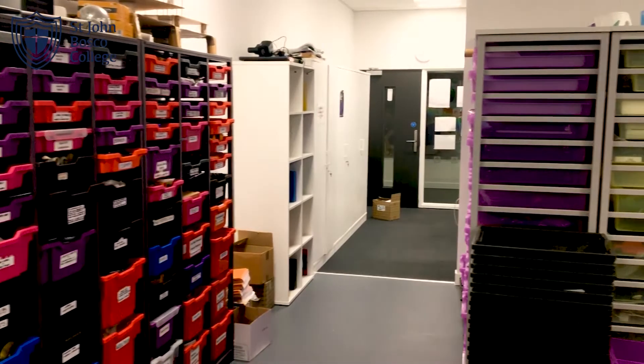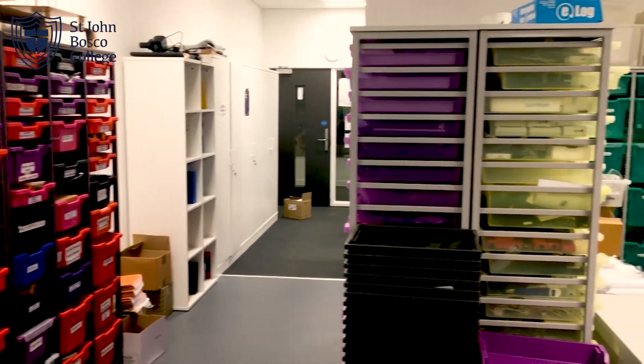This is our science prep room, where we prepare all of our experiments and keep all of our scientific equipment for anything that you need to do in science.